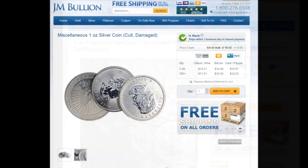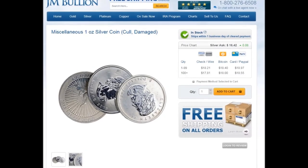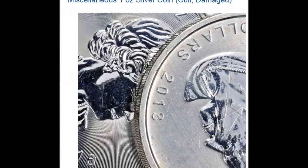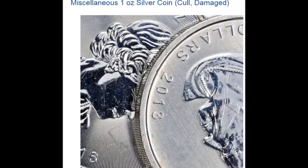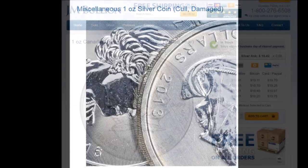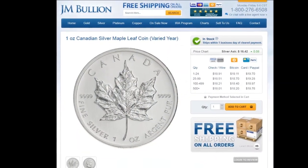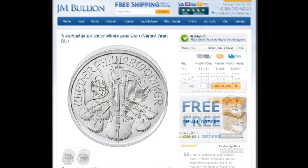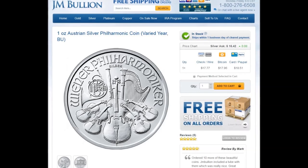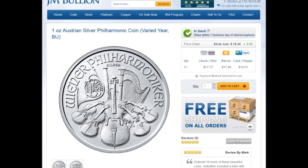They are also offering miscellaneous one-ounce sovereign coins in cull or damaged condition for a very reasonable price. Now for those out there who just can't force themselves to buy a scratched or tarnished coin, JM has some pretty decent deals on new-condition varied-year Canadian Maple Leaf coins. They also have what I think is an amazing deal on varied-year Philharmonics — if you want a sovereign coin at a great price, definitely check out these Philharmonics.